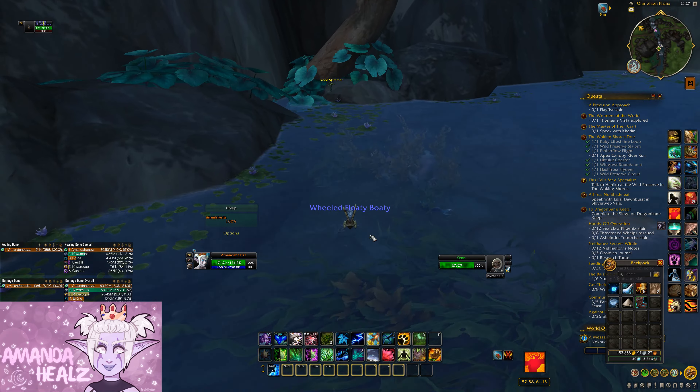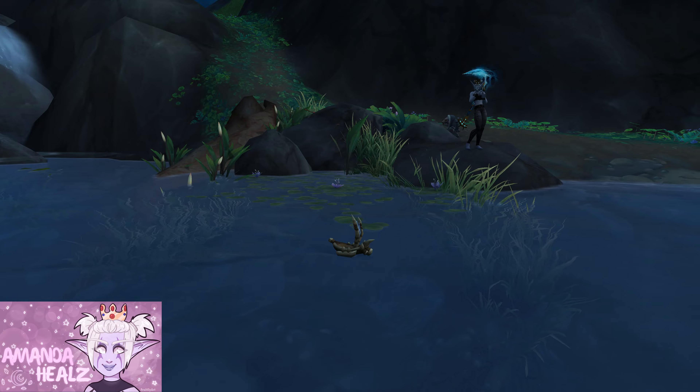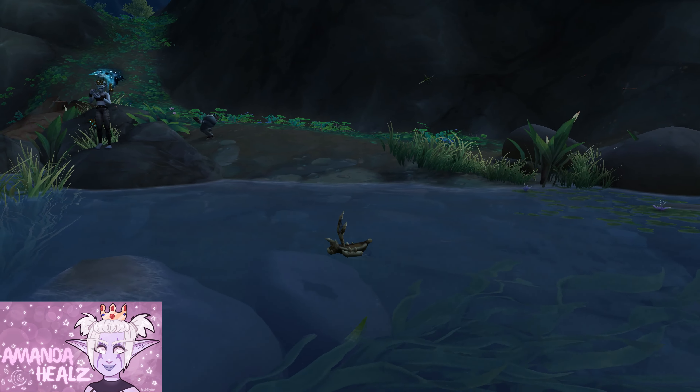When you use the toy, it will turn you into a boat. You can basically drive a boat up and down the water and it's super fun. So go and pick it up today and have fun with your new floaty boaty.